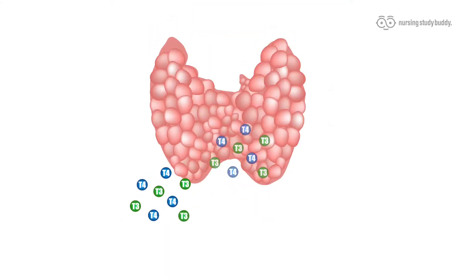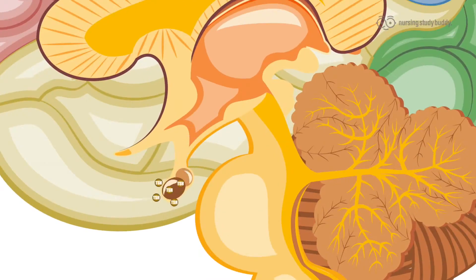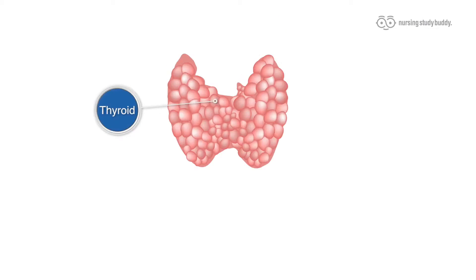Once the thyroid has produced the hormones that the body needs, the hypothalamus stops the pituitary from creating TSH, thus stopping the thyroid from producing T3 and T4.